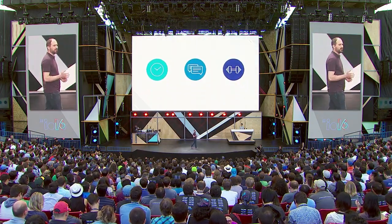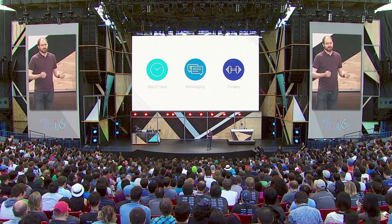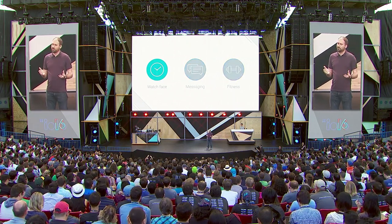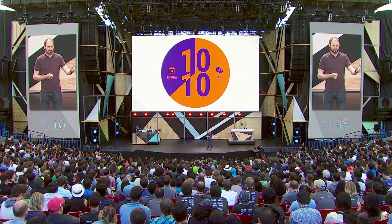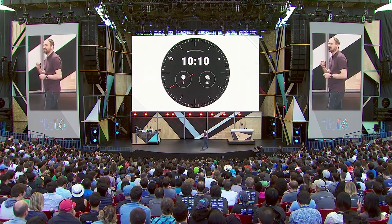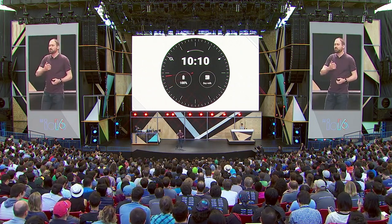That's why we're evolving the platform to build even better experiences for the watch face, messaging, and fitness. Android Wear already has thousands of watch faces you can download, and now we're making them even more useful by letting any watch face show data from any app. So now you can mix and match the styles you love with the information that's most useful to you.